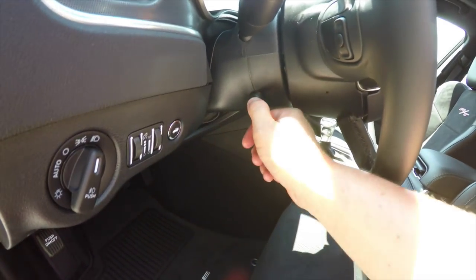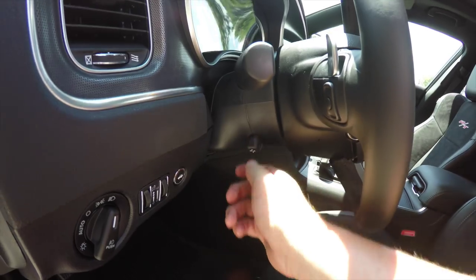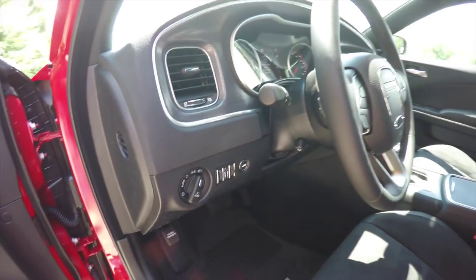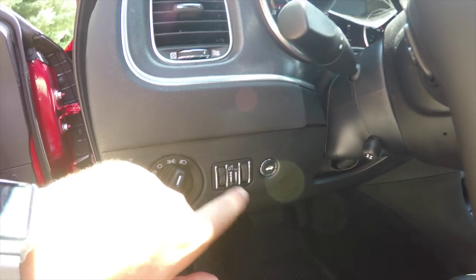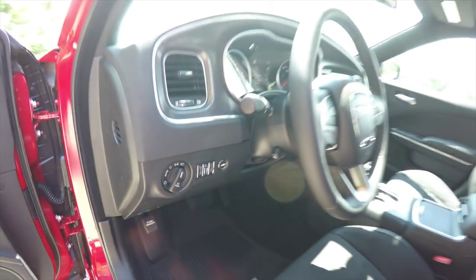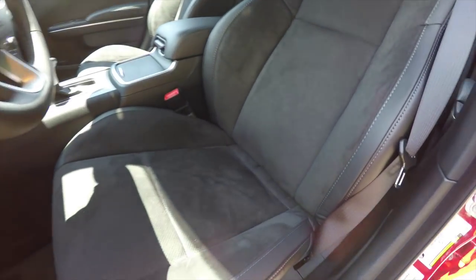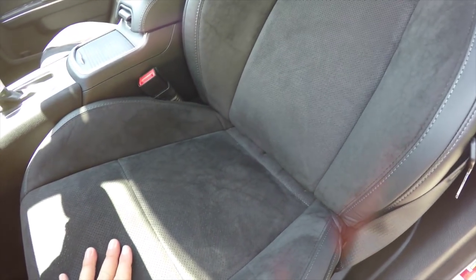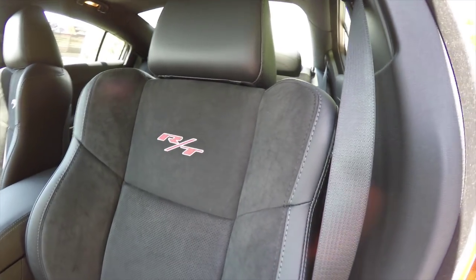There is a leather-wrapped power tilt and telescoping steering wheel with audio controls, shift paddles, automatic headlamp control with fog lights, panel dim, ambient light dim, and remote trunk release. The seats feature premium leather with perforated Alcantara suede and the R/T logo emblazoned in the seatback.